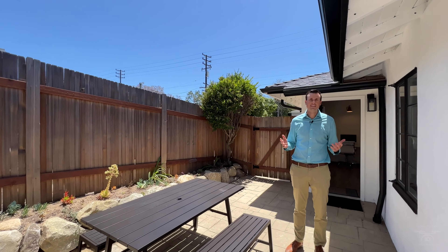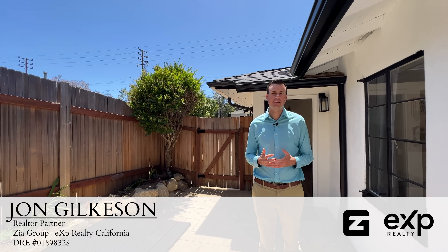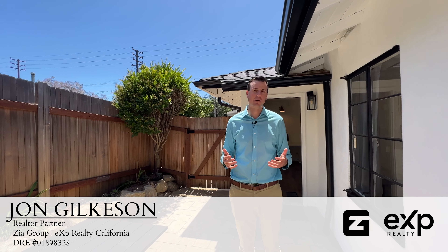Hope you guys enjoyed the tour of Casa de Oro. This is my favorite unit here at the Airbnb project. Thanks for stopping in.